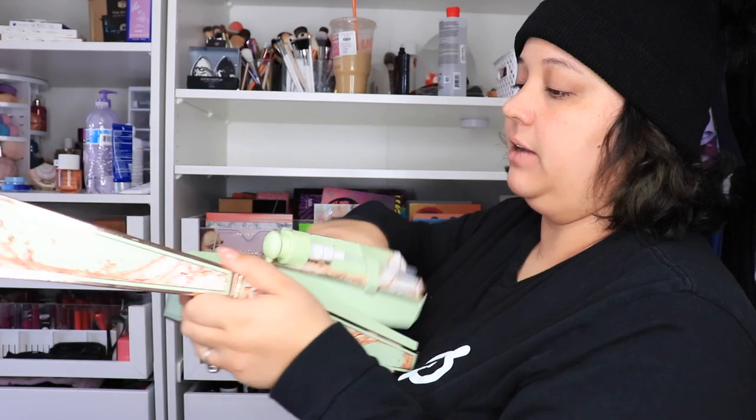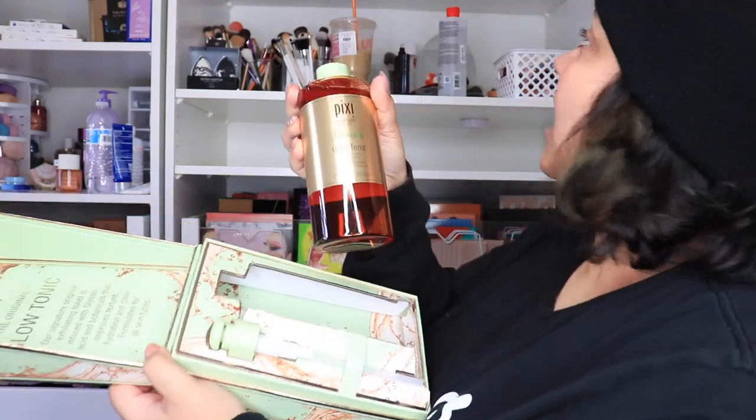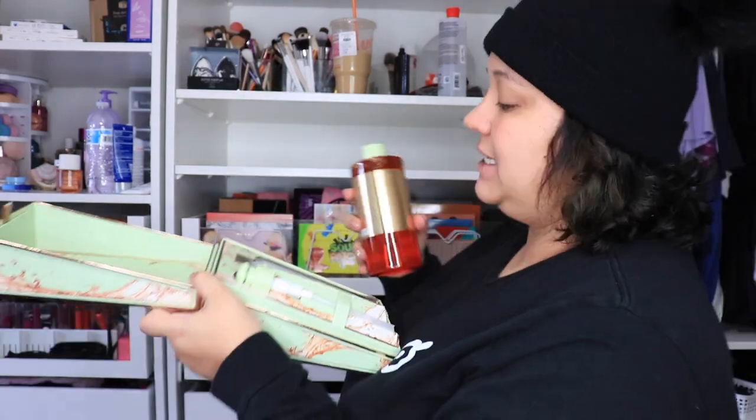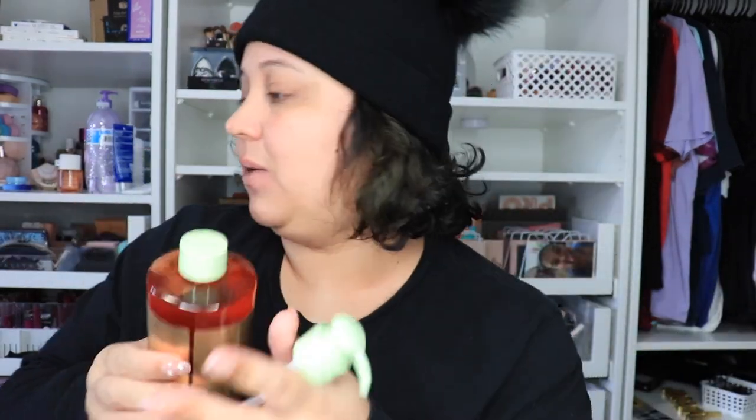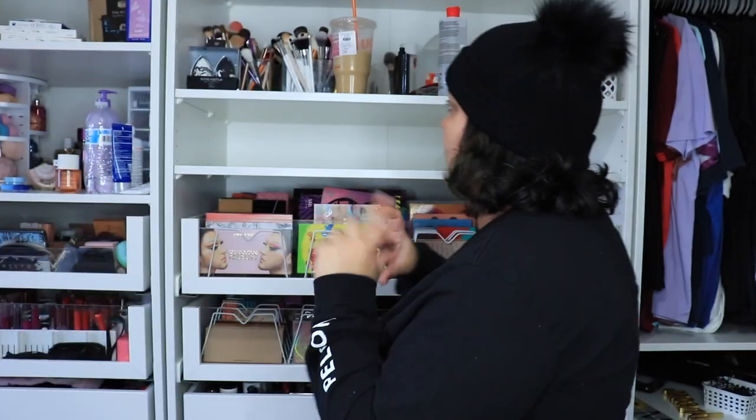I have this Pixie Glow Tonic — it's broken so I'll probably have to take it out, but it has my name on it. Pixie is amazing and they always send me these beautiful custom goodies that usually say my name on them, so I always keep them. I do use this product, just not out of that one — I use a little one.